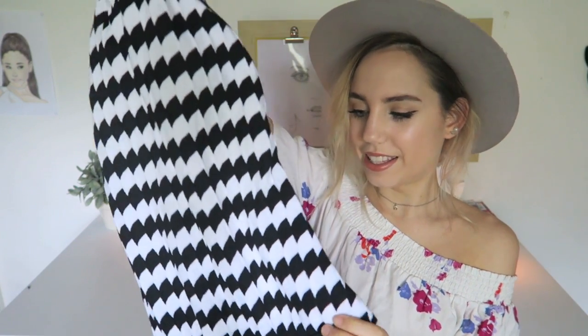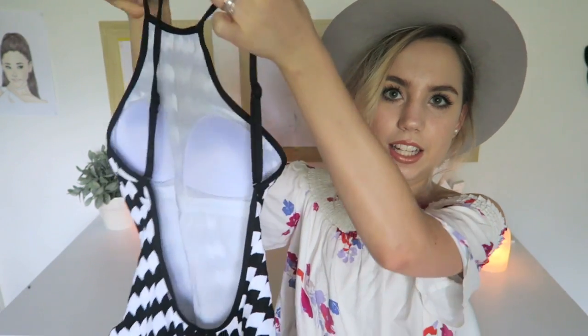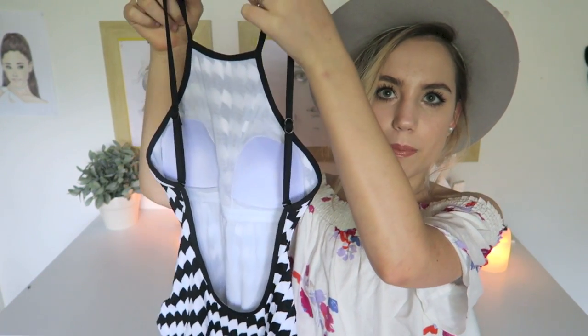My one swimwear thing in this haul — I'm going to get that out of the way. It's this swimsuit from Baku. I am obsessed with it. It's a high neck one piece with this amazing low, low, low back. I didn't have any one pieces before this, and I really like one pieces because you can throw on high-waisted denim shorts and it's almost like you're wearing an outfit. Baku makes amazing quality swimwear and I'll link everything down below.